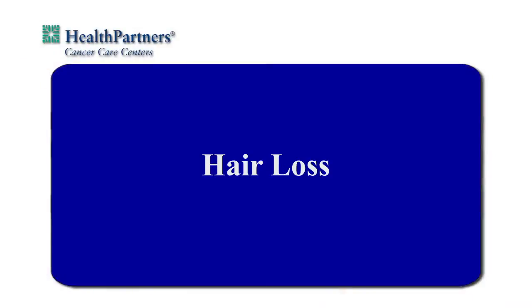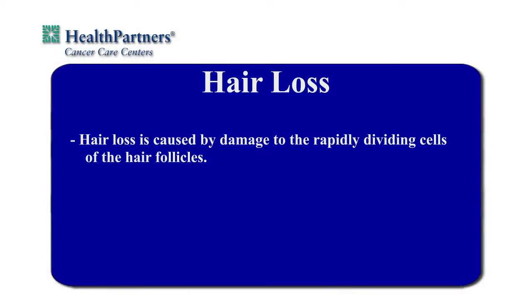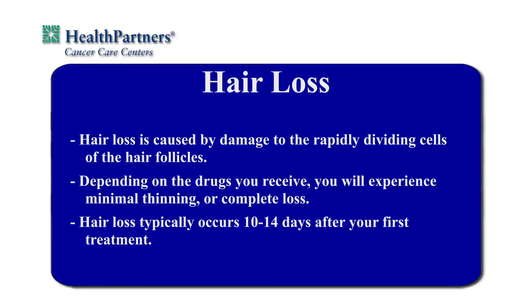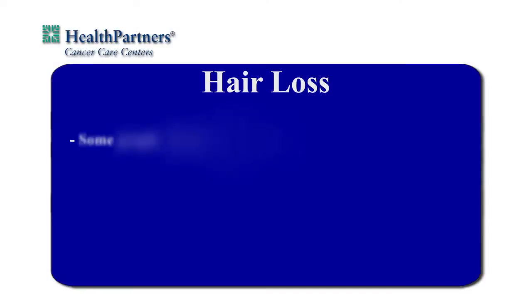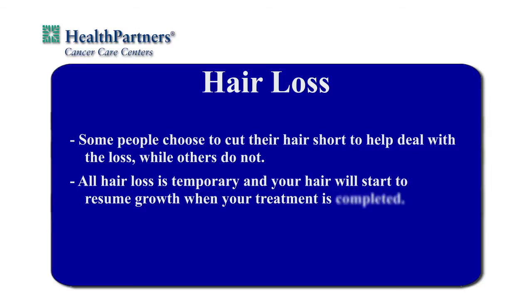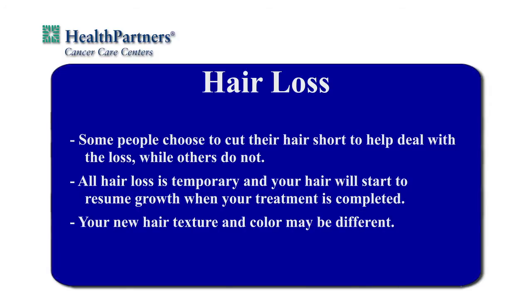Another common chemotherapy side effect is hair loss. Hair loss is caused by damage to the rapidly dividing cells of the hair follicles. Depending on the drugs you receive, you will experience minimal thinning or complete hair loss. Hair loss typically occurs 10 to 14 days after your first treatment. You will first notice hair on your pillow or in the shower. Some drugs may cause the loss of other body hair, including eyebrows and eyelashes. Some people choose to cut their hair short to help deal with the loss, while others do not. Either choice is okay. All hair loss related to chemotherapy is temporary, and your hair will start to resume growth when your treatment is completed. Your new hair texture and color may be different. There are many programs available through the community, including the American Cancer Society, that can help you learn to manage the changes of your appearance.